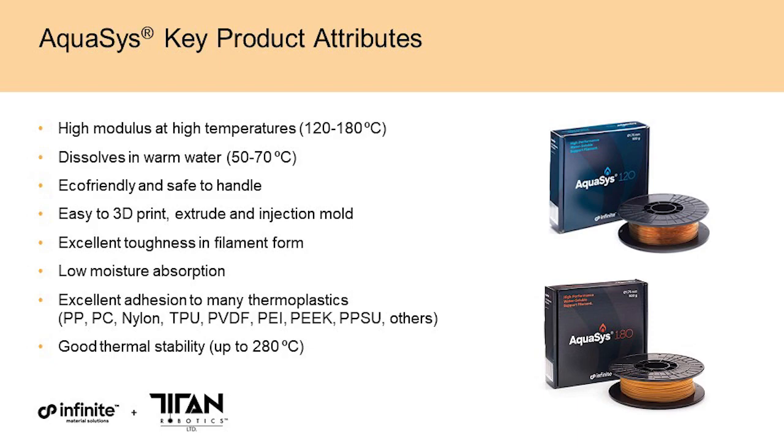First, Aquasys 180 is unique in that it can survive chamber temperatures up to 180°C, because it's been designed to have a very high modulus at these temperatures. Second, it dissolves very readily in warm tap water — not much more than 50 to 70 degrees C. Third, it's eco-friendly and safe to handle. Fourth, it's very easy to 3D print; you can even use it in other processes like standard extrusion or injection molding, and we've demonstrated efficacy in those applications commercially. Fifth, it has excellent filament toughness — filaments that are too soft or too brittle cause printing problems, and Aquasys products avoid that.